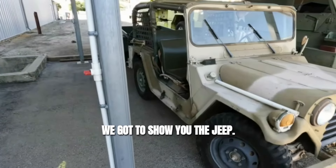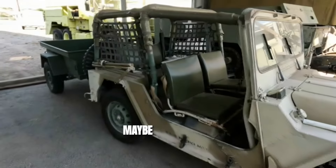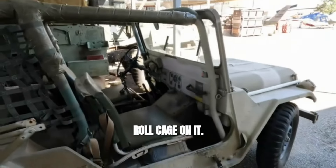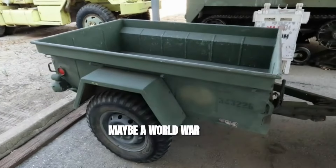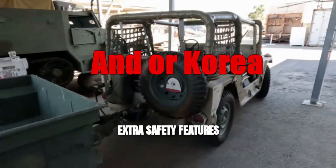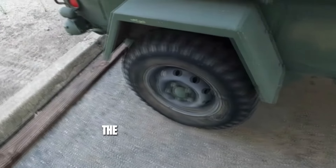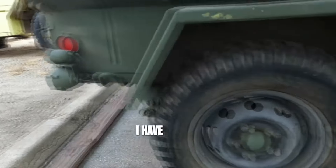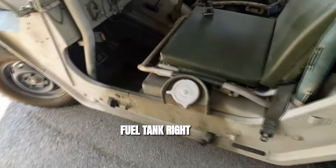We got to show you the Jeep. I have no idea what type of Jeep it is — maybe Vietnam-era, maybe World War II. Roll cage on it. It looks like this could be Vietnam-era, or maybe World War II-era, but then they added some extra safety features to make it combat-ready for Vietnam. The trailer's got suspension, but does it have brakes? I have no idea.